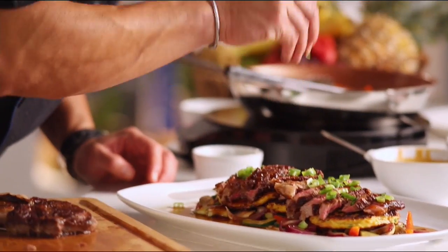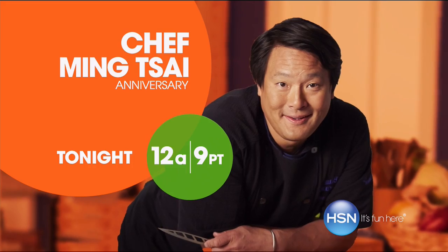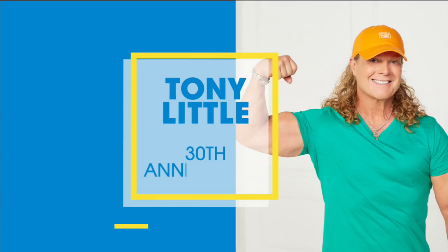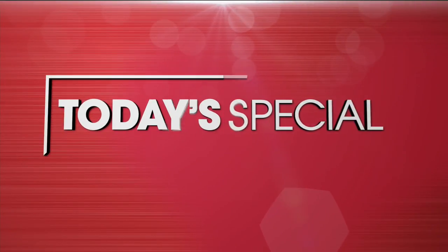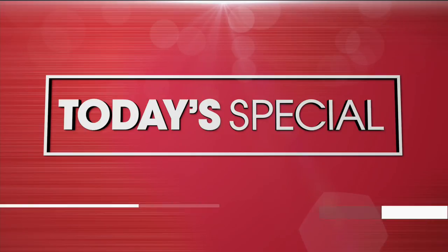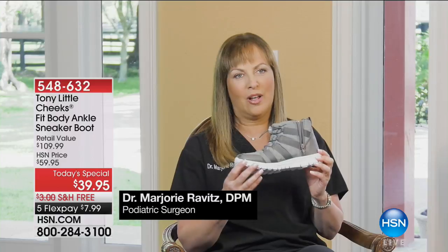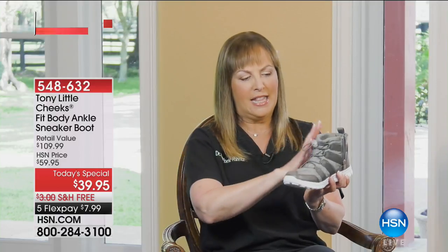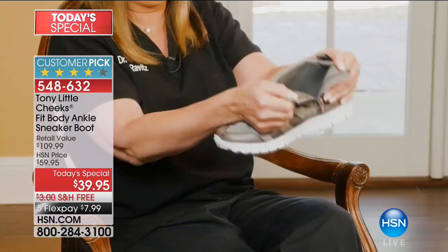There's pleasure involved in making food. You'll be amazed how easy it is to be a chef. Join Chef Ming Tsai on HSN.